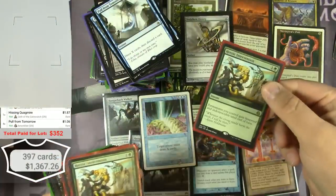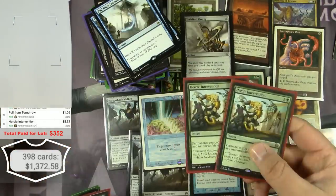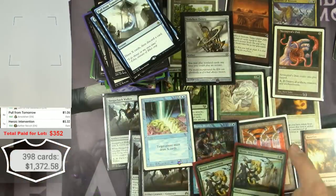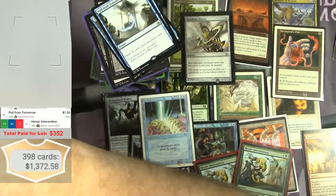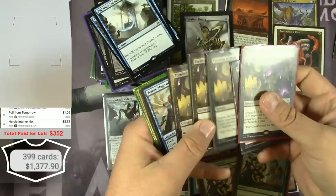Heroic Intervention — $5.32, a couple of those. Torment of Hailfire — five of them. 4 and then 1 is 5 — $25 total.